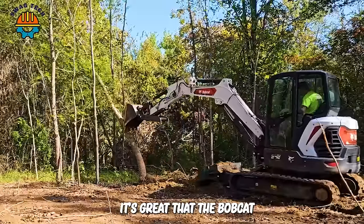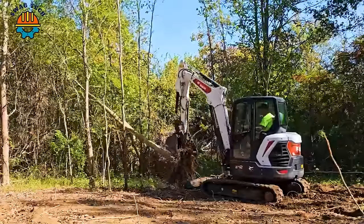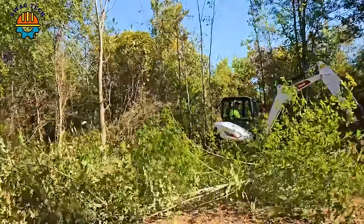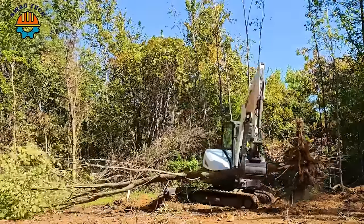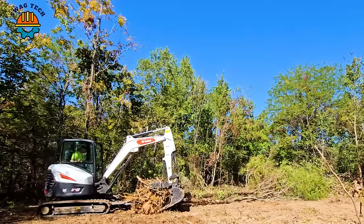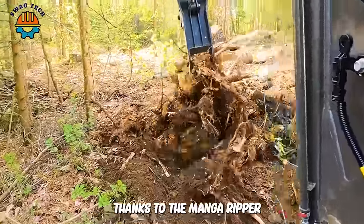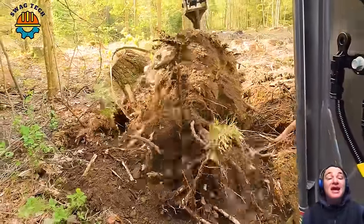It's great that the Bobcat E42R2 Mini Excavator easily removes hardwood trees, quickly clearing the forest. Thanks to the Mankarippa Tree Stump Destruction Tool, obstructing tree roots are no longer a concern for workers.